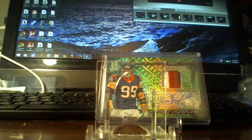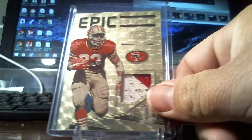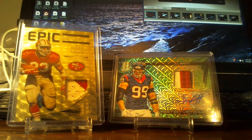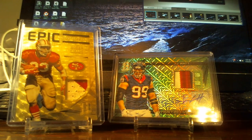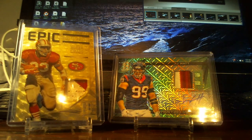Roger Craig one-of-one gold, two-color patch. As for comps, the cheapest I've seen an Epic Legends one-of-one sell for is a John Elway that went for around $130 to $135. Roger Craig is not John Elway, but I want to get as close to that number as possible.